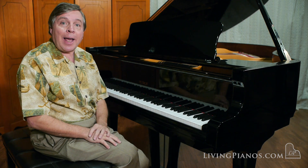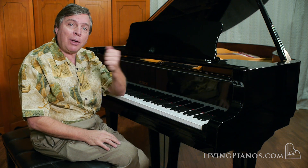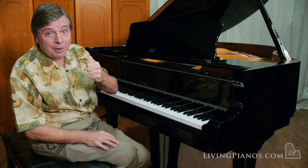Now I'm going to move on and play a little bit of Liszt. This is the middle section of the Sixth Hungarian Rhapsody.